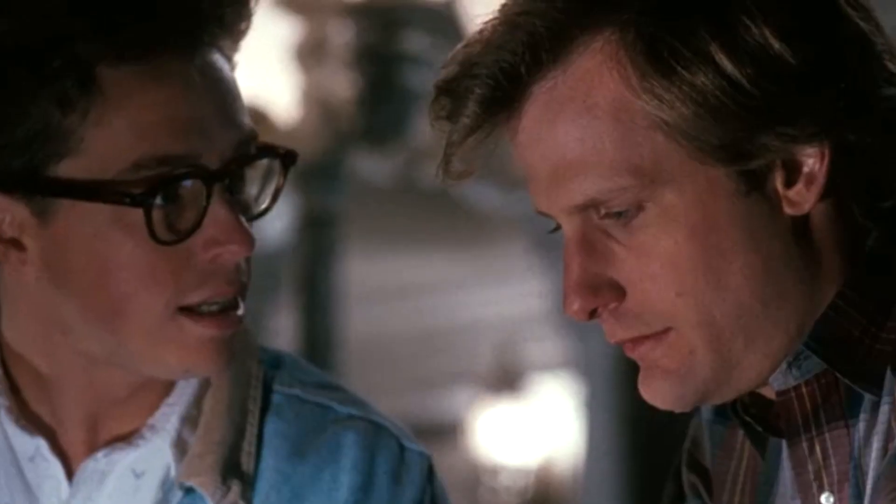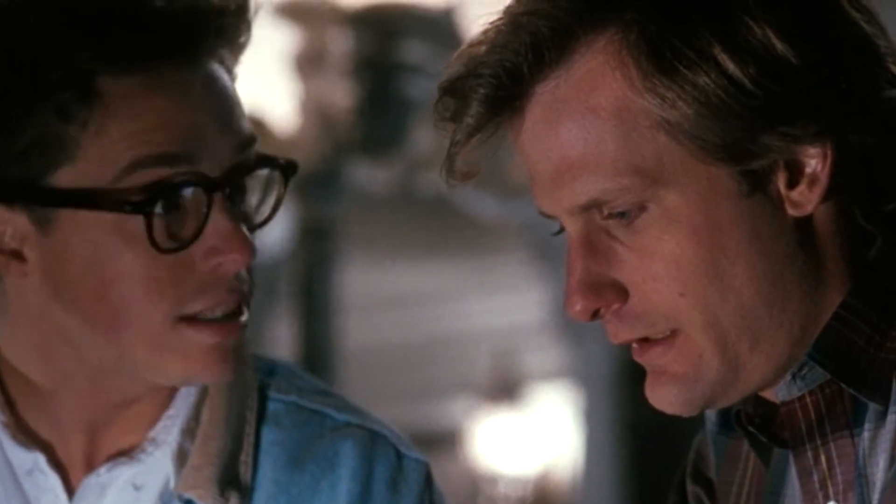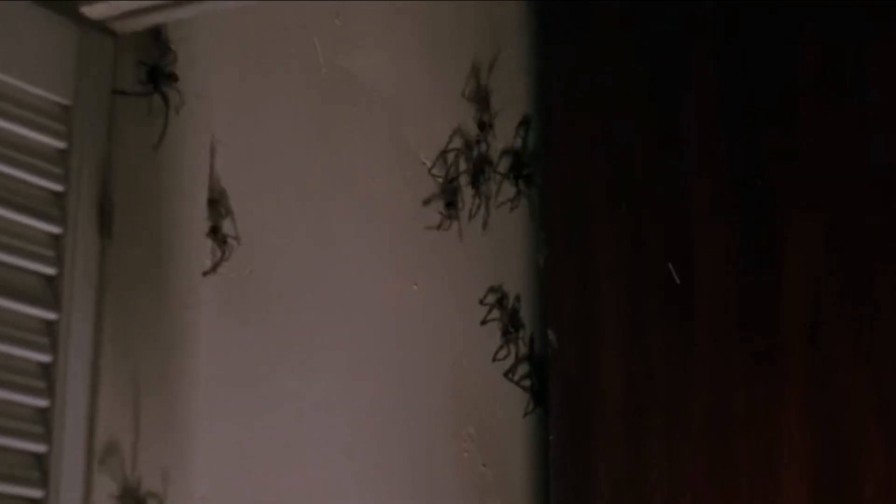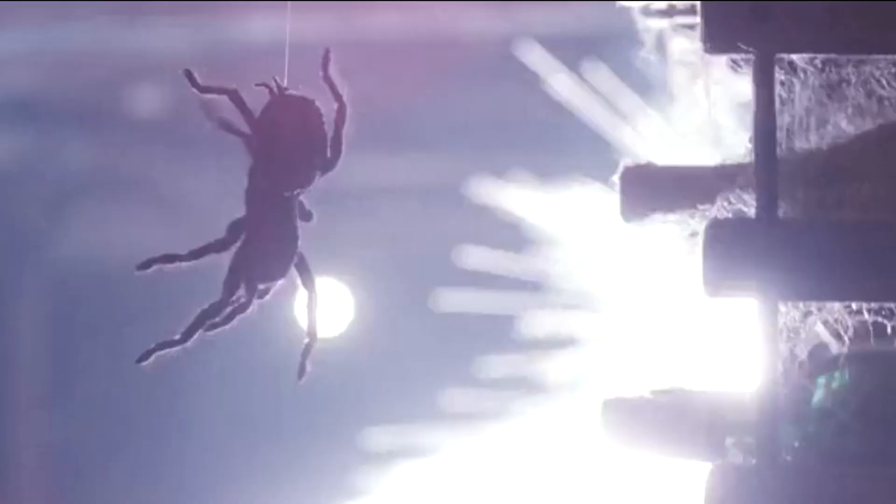The body of the American photographer killed in Venezuela was brought here to this antique store - in the movie this is the Kendall Funeral Home. And once inside, it is revealed that something very gruesome has happened to his corpse.